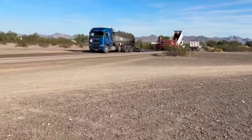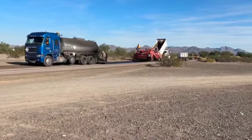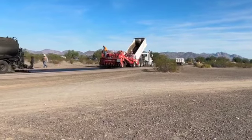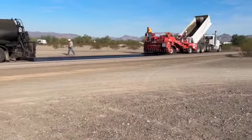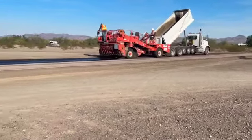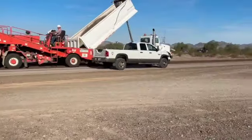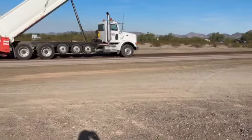Now they're laying down another track just next to it. So they got the tar track going down and this gravel layer being spread out by this machine and dump truck. It's all pretty loud. People are already driving on the first track they laid down — I think this is where all the cracked windshields come from in the world.